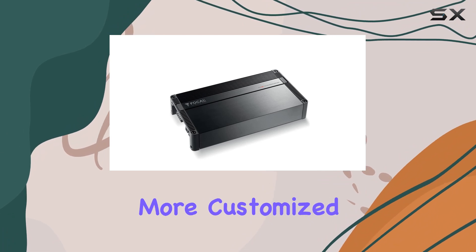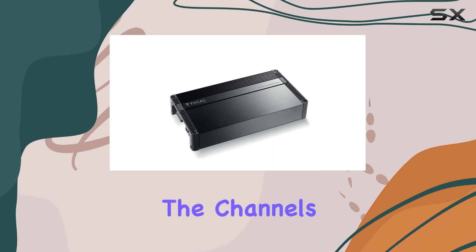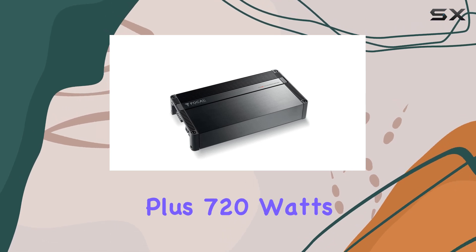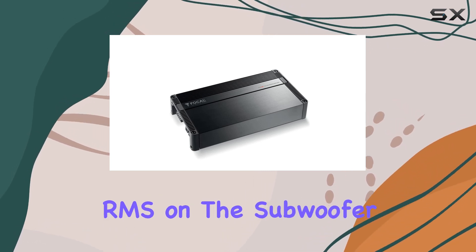And for those who prefer a more customized setup, bridging the channels at 4 ohms will give you 240W RMS on two channels, plus 720W RMS on the subwoofer channel.